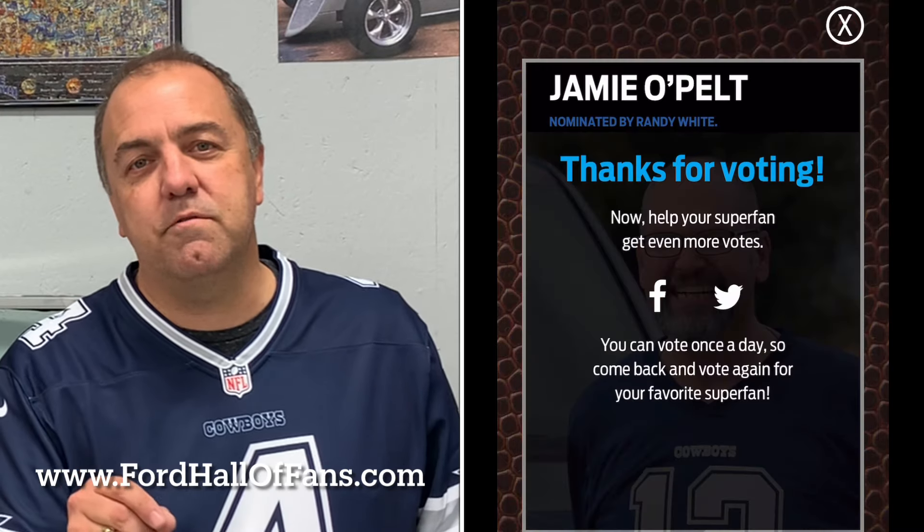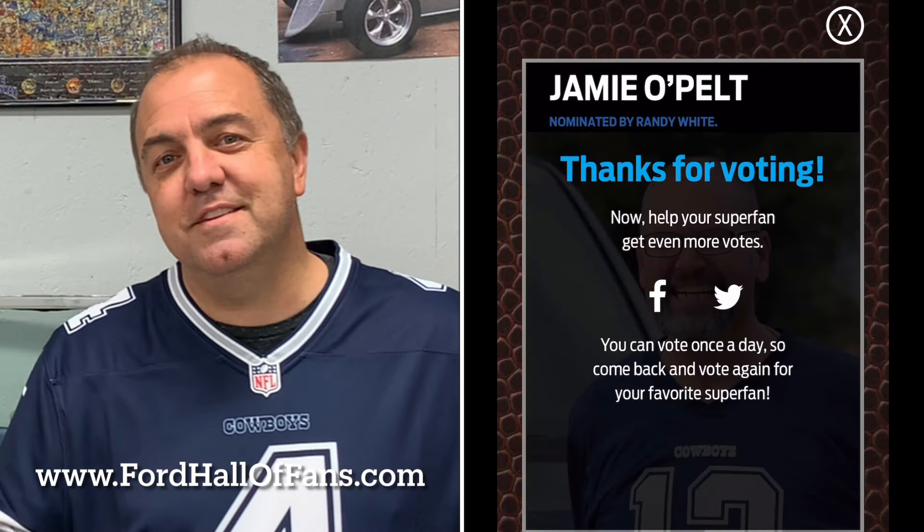We're going to come back in another video and talk about the journey to get there. So make sure right now — click the link in the description. We need you to vote for Jamie and vote for this amazing Ford to get him into the Hall of Fans. We can vote every day until February 1st. Let's get these bad boys into the Hall of Fame. Be sure to like, subscribe, and leave us a comment. Let's talk about cars tomorrow.